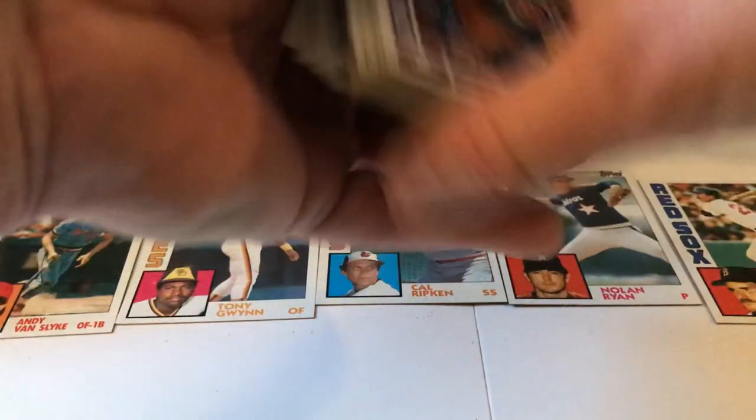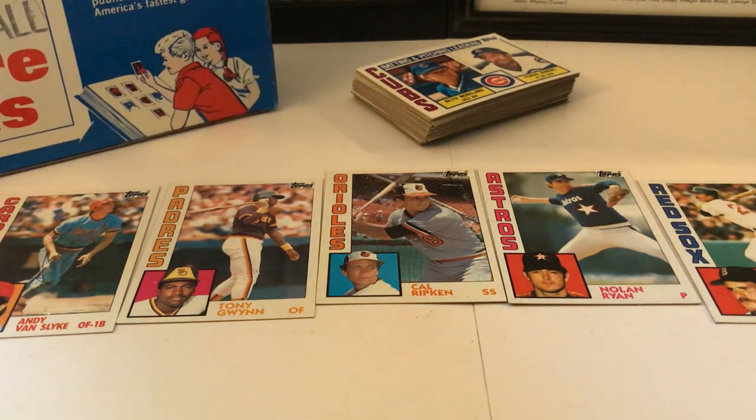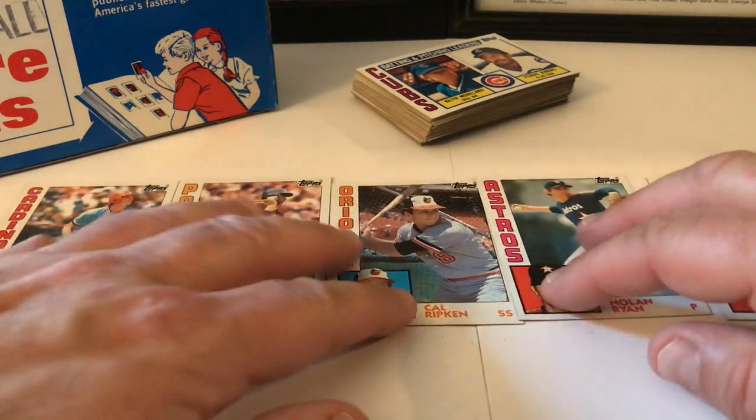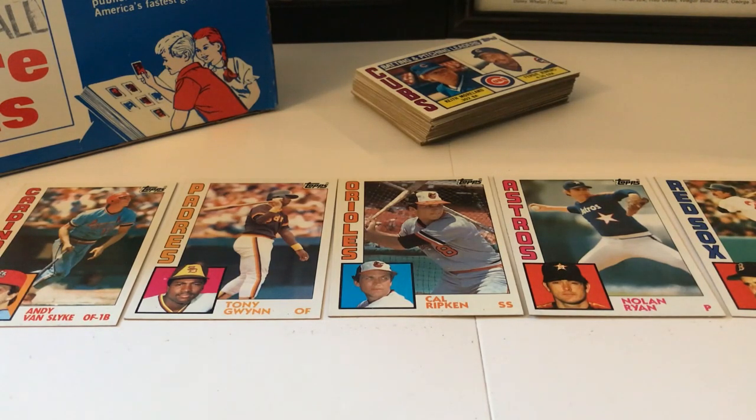We only got one Van Slyke, one Gwynn, one Ripken, one Ryan, one Wade Boggs, and one of these odd Astros cards. No Bill Doran, no Pete Rose, and no Don Mattingly — which is the main one. Daryl Strawberry — we didn't get that one either. That is a major, major disappointment. We did get some great other cards here, but I'm very, very bummed out about this. Because I used to have really, really good luck with these vending boxes.